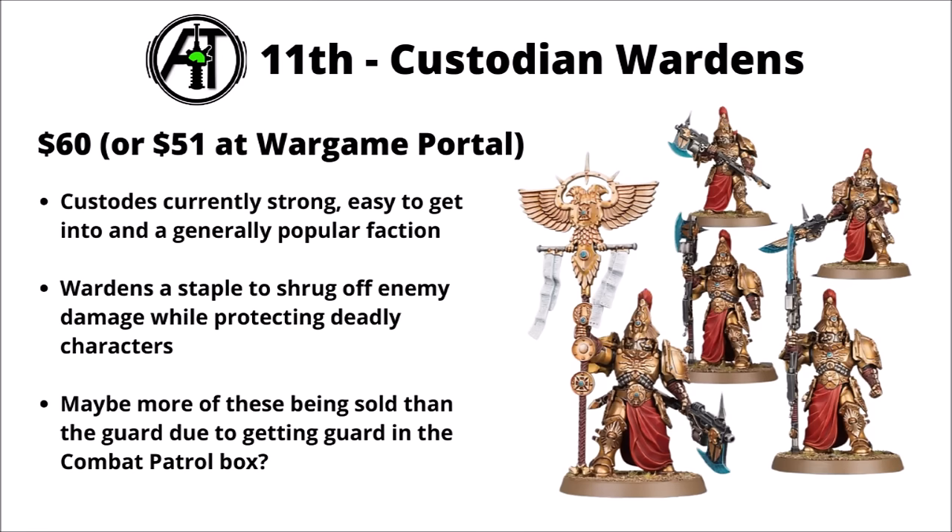In 11th, we're back to the Golden Boys with the Custodian Wardens. They seem to be of similar popularity to the Combat Patrol box set itself — these being the veteran Custodians that are really quite good with characters, with minus one to wound when they're in the squad and that big turn of Feel No Pain. You get the bikes, the guard, and the Sisters of Silence in the Combat Patrol, and these guys are quite strong to have on the battle line. It's still a kit that gets you loads of points in the box.